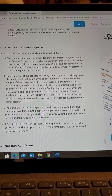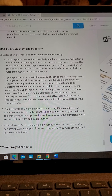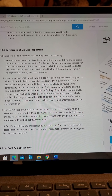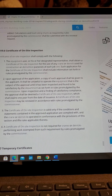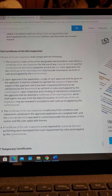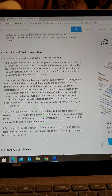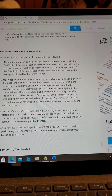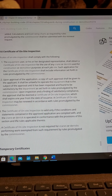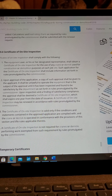Item 2: Upon approval of the application, a copy of such approval shall be given to the applicant. It shall be unlawful to operate the equipment that is the subject of the approval until it has been inspected and found to be satisfactory by the Department as set forth in rules promulgated by the Commissioner. Upon inspection and a finding of satisfactory compliance, the approval shall be deemed a Certificate of On-Site Inspection, which shall expire one year from the date of issuance.